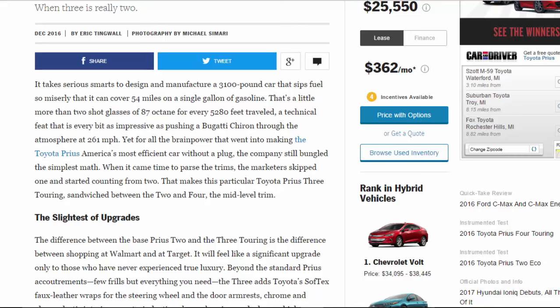It takes serious smarts to design and manufacture a 3,100-pound car that sips fuel so miserly it can cover 54 miles on a single gallon of gasoline — that's a little more than two shot glasses of 87-octane for every 5,280 feet traveled. A technical feat every bit as impressive as pushing a Bugatti Chiron through the atmosphere at 261 mph. Yet for all the brainpower that went into making the Toyota Prius America's most efficient car without a plug, the company still bungled the simplest math.